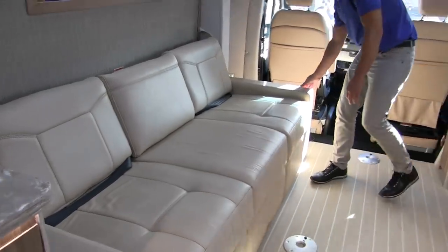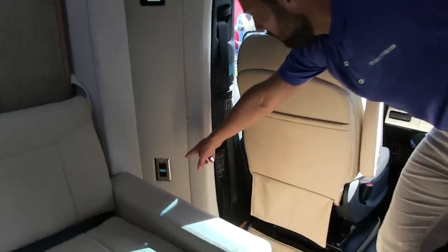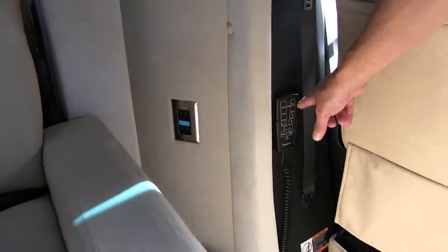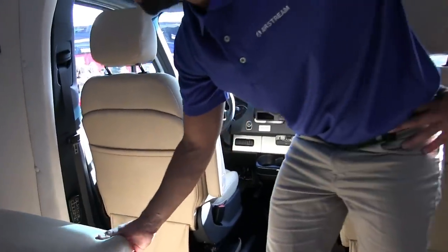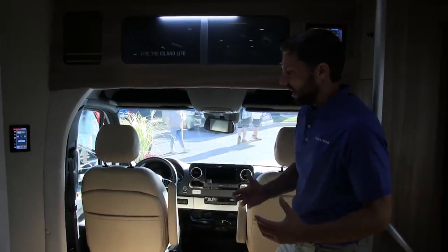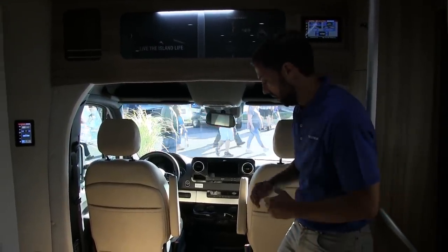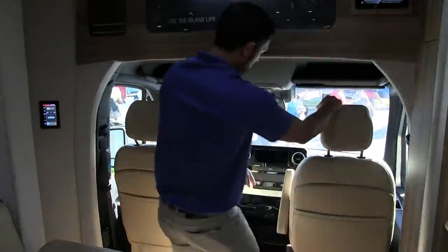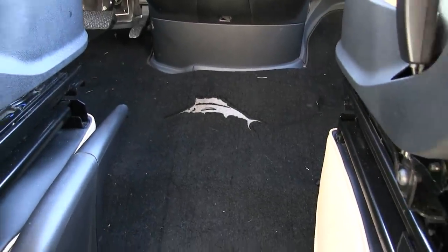Now moving to the cab area — back near the sofa there's an inverter circuit and the controls for the VB air ride suspension, which is mostly exclusive to the Airstream brand and is the premium system available on the market. A lot of other brands don't have air suspension. There's a beautiful Tommy Bahama-logoed floor mat in this area.